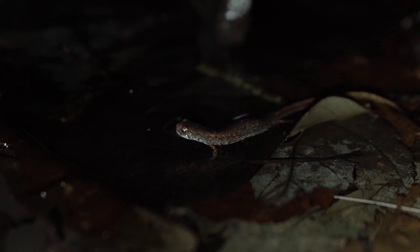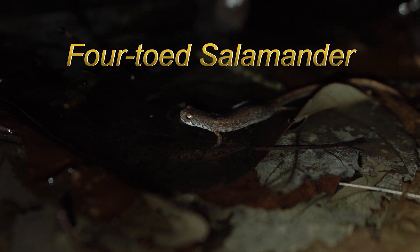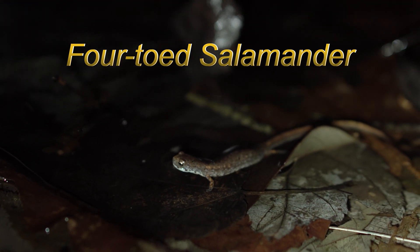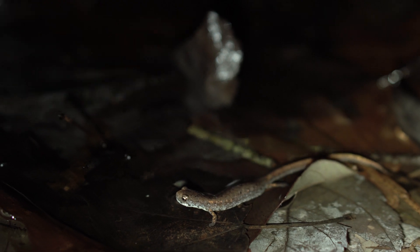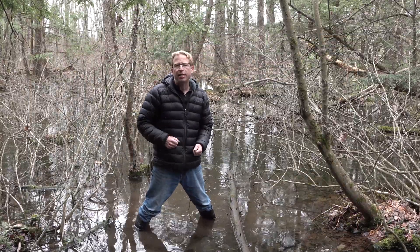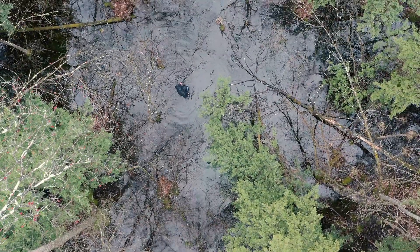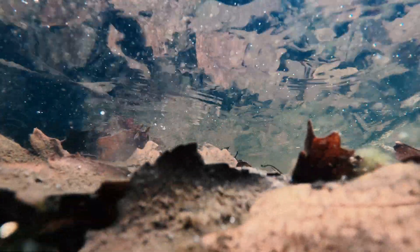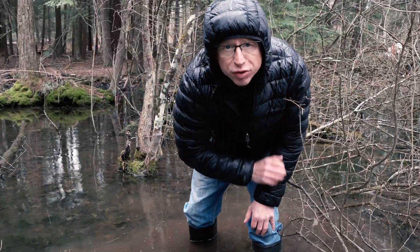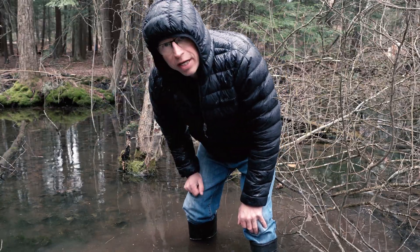Before leaving the vernal pool for the night, I was pleasantly surprised to find this four-toed salamander. Today's goal is to see if any of the spotted salamanders laid their eggs. Success — there are a couple of spotted salamander egg sacs here and one over here.